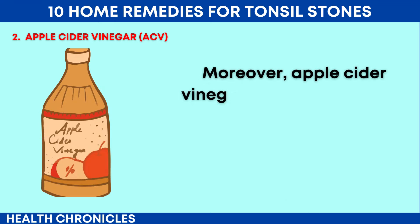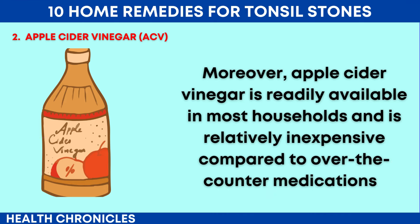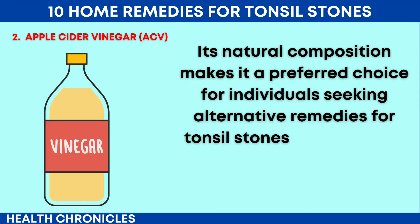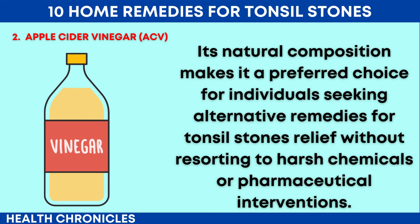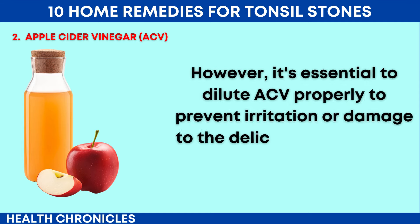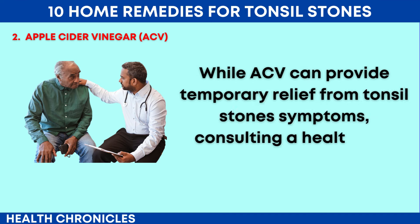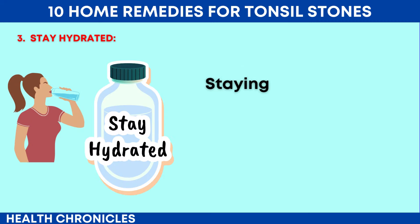Moreover, apple cider vinegar is readily available in most households and is relatively inexpensive compared to over-the-counter medications. Its natural composition makes it a preferred choice for individuals seeking alternative remedies for tonsil stones relief without resorting to harsh chemicals or pharmaceutical interventions. However, it's essential to dilute ACV properly to prevent irritation or damage to the delicate tissues of the throat. While ACV can provide temporary relief from tonsil stone symptoms, consulting a healthcare professional is advisable for persistent or severe cases.